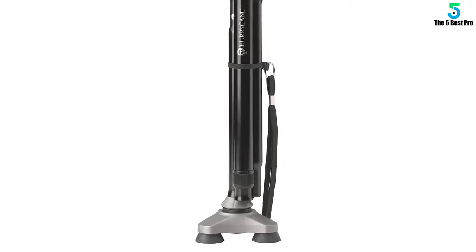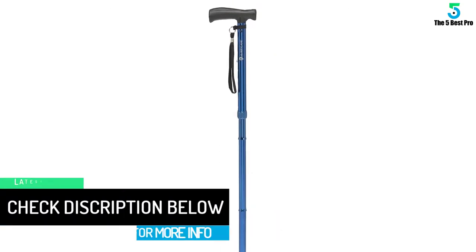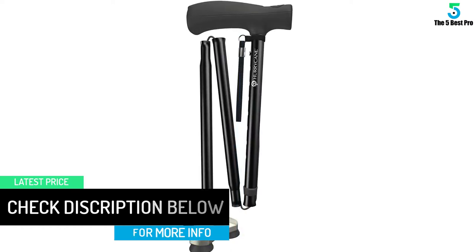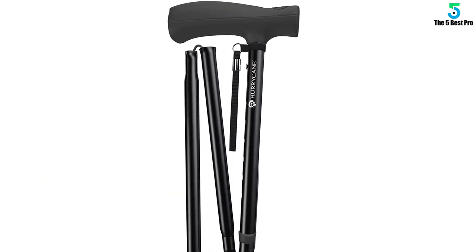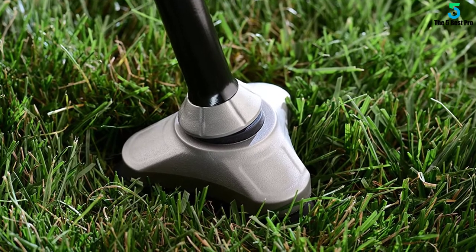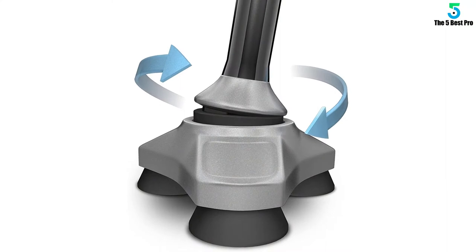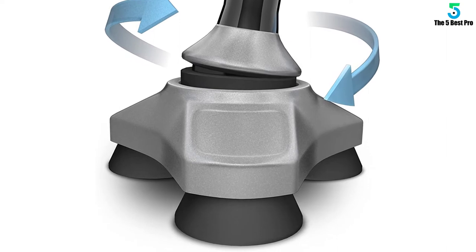The Hurricane is unrivaled thanks to industry-leading innovations. A steady grip base simulates your foot's natural stabilizing points, increasing traction and improving balance. To further maximize stabilization, the Hurricane automatically flexes on inclines, uneven ground, and fluctuating terrain both inside and outdoors. Effortlessly fold the Hurricane to one-third its normal size for compact storing whenever needed, and easily flip back out for continued use. Adjust the cane height between 30.5 to 37.5 inches by simply pushing the button located on the handle.